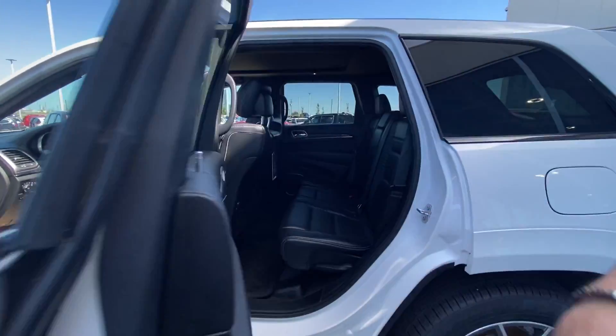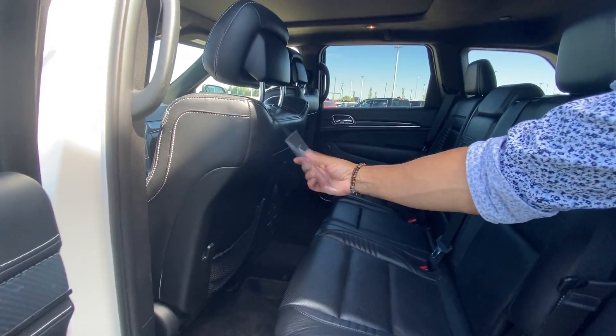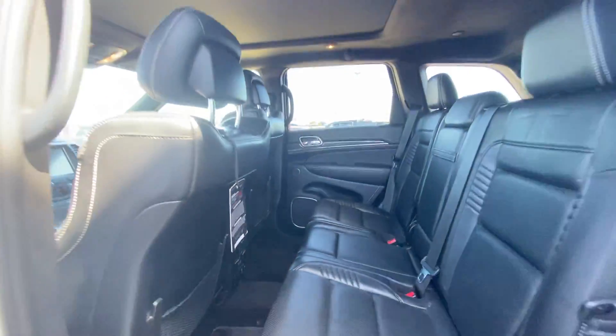It is a five passenger. As you can see it was very well taken care of — you still have the Laguna leather badging in the back here. Heated rear seats, and all your USB ports in the back as well.